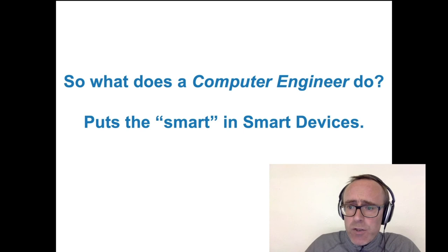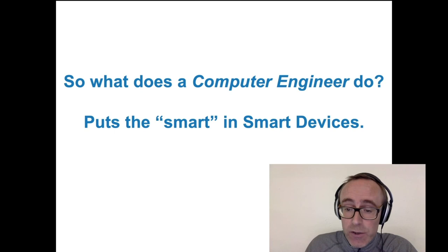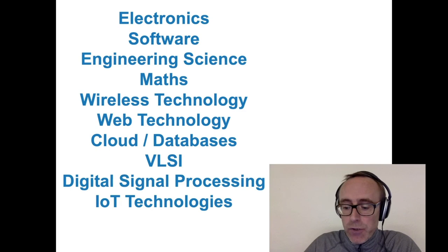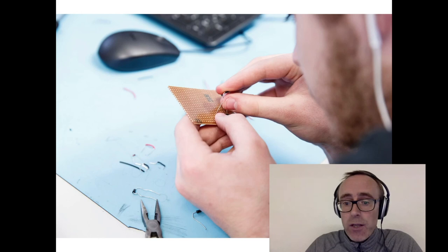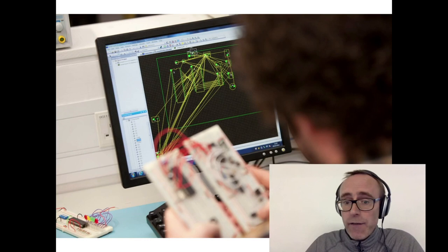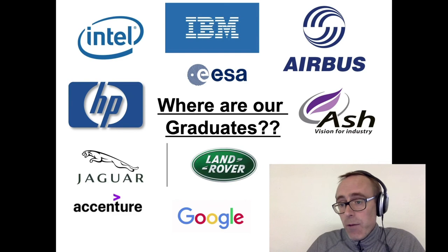So what does a computer engineer do? Well, computer engineering puts the smart into all these smart devices, whether that be in the electronics, the software, or both. This is an example of some of the topics and technologies you'd be studying if you came to do computer engineering here in TU Dublin Blancherstown. The course is quite broad, being a mix of hardware electronic design and software technology, so there are quite a large number of topics you'll be looking at. You'd start off in the early years learning basic electronics and basic software development, progressing to more sophisticated technologies and projects, until eventually you'll be well set up for an engineering job.